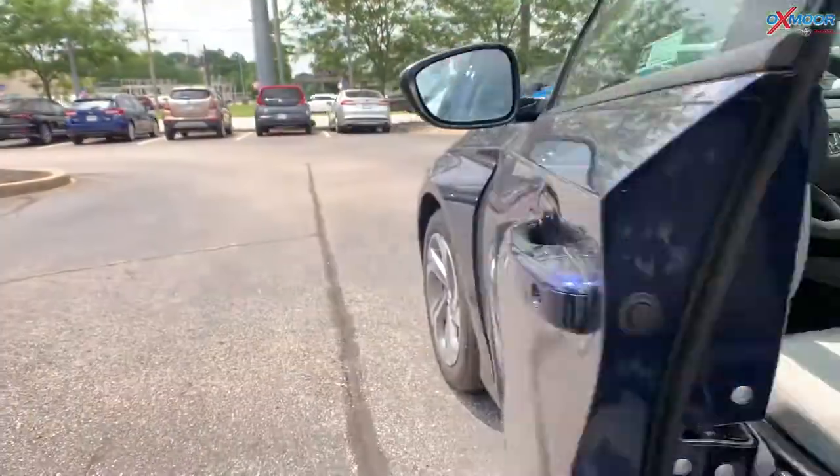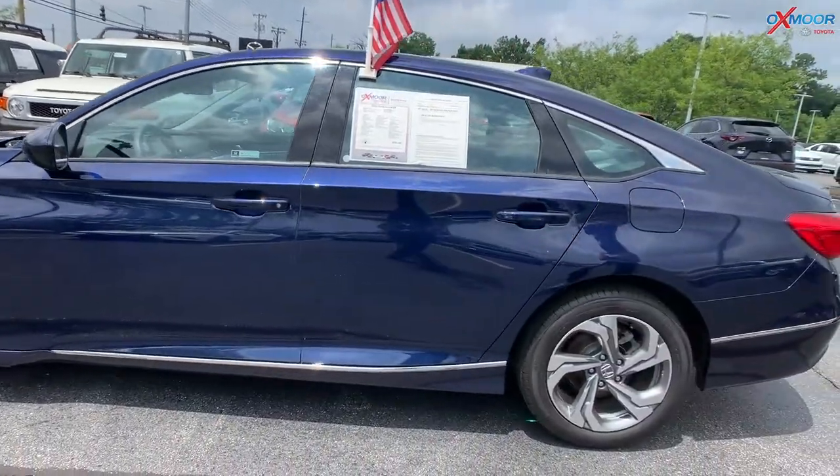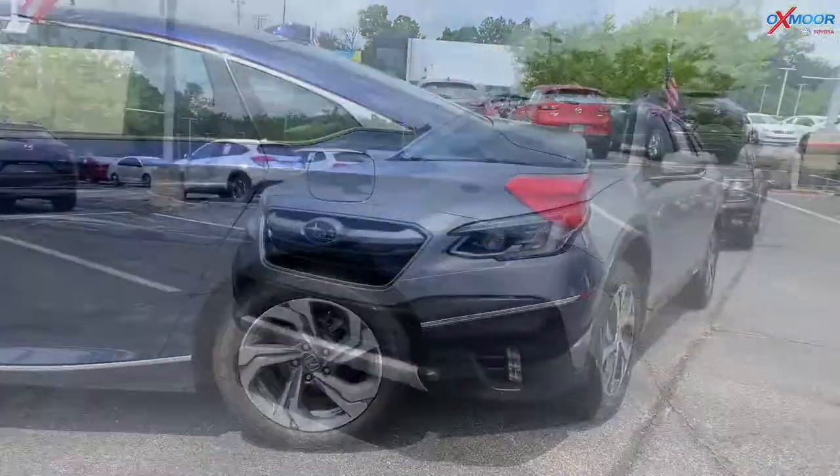The mileage on here is 6,531 miles and the price on this vehicle is going to be $35,000.